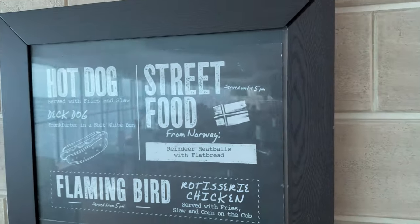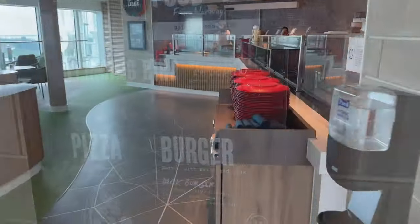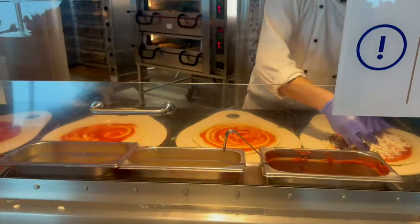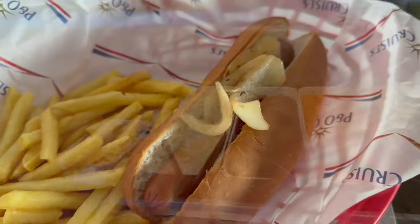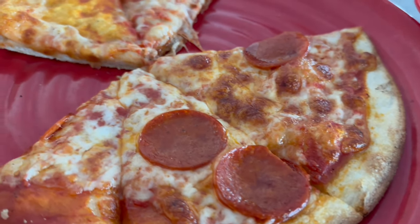Taste is the poolside quick service restaurant in the Sky Dome on Deck 16. It offers pizzas, salads and hot dogs. It does get very busy on sea days and the quality of the food is pretty standard — ideal for when you just fancy a bite to eat.